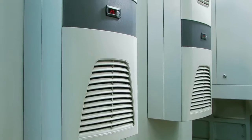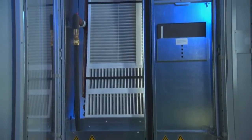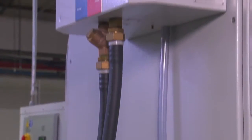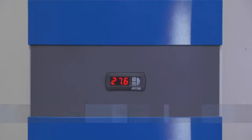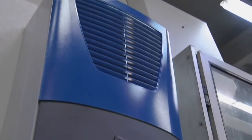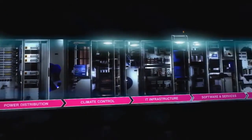Whether in the industrial sector or IT, Rittal System Climate Control is always the best solution when it comes to meeting your requirements in terms of efficiency and effectiveness. Make sure that you, too, benefit from climate control expertise from Rittal.